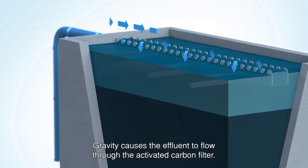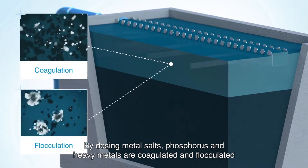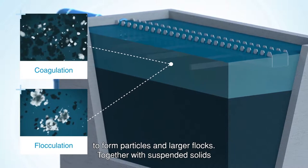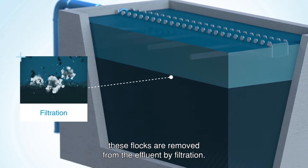Gravity causes the effluent to flow through the activated carbon filter. By dosing metal salts, phosphorus and heavy metals are coagulated and flocculated to form particles and larger flocks. Together with suspended solids, these flocks are removed from the effluent by filtration.